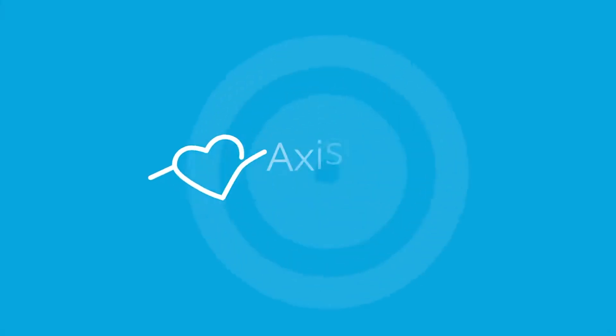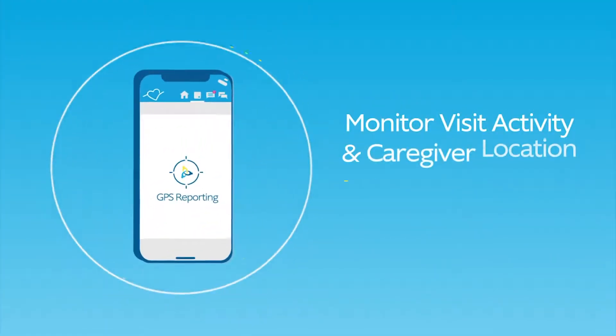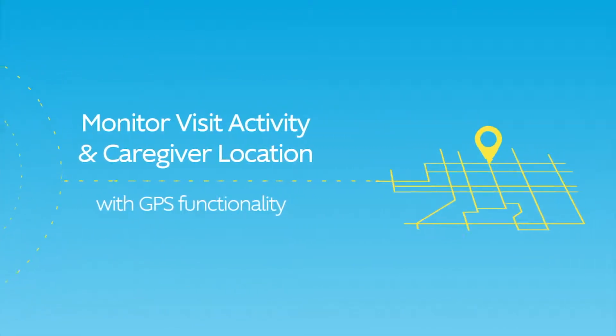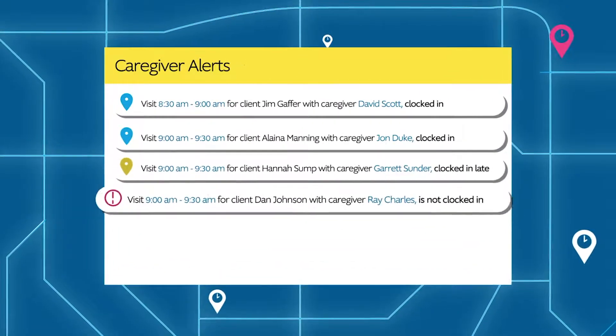Caregivers around the world use AccessCare Mobile to spend less time on documentation and more time with their clients. Monitor visit activity and caregiver location with GPS, providing peace of mind that caregivers are in the right place at the right time. Alerts will ensure that you never miss a late clock-in or a no-show.